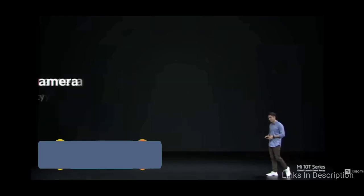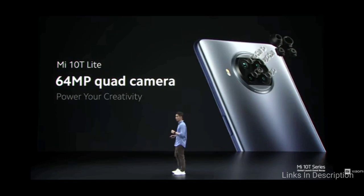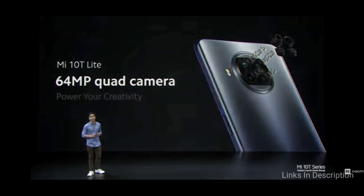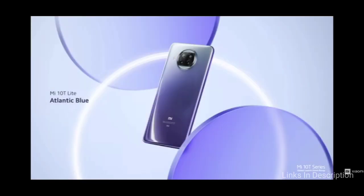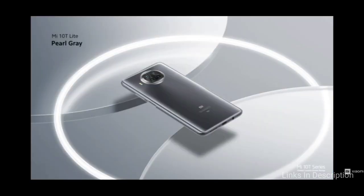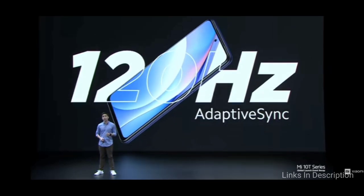Xiaomi Mi 10T Lite. Xiaomi was the first to launch a 750G powered smartphone dubbed as Mi 10T Lite. It is the company's latest mid-range 5G smartphone that packs a 6.67-inch Full HD Plus LCD panel with a 120Hz refresh rate support. The device comes with Corning Gorilla Glass 5 protection on both front and back, and features a 5G SA/NSA mode with the Snapdragon X52 modem.